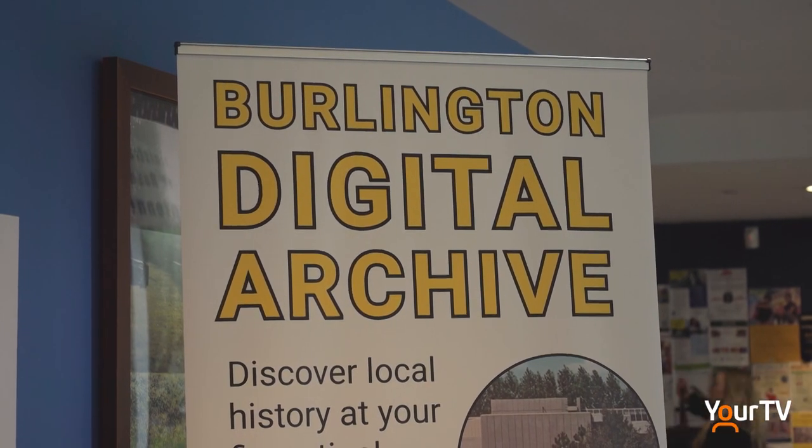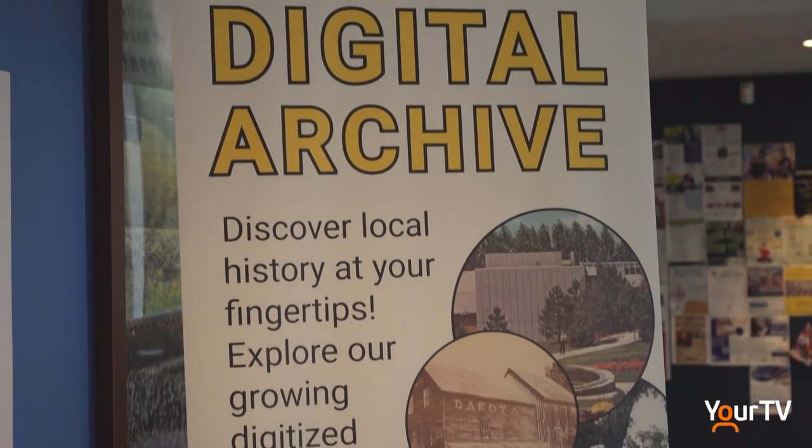We're really getting a great cross-section of people who are including maybe their current house and their parents' house or somewhere that they grew up. It's a lot of fun to be able to hear those stories. The new digital archive is just in time for back to school.